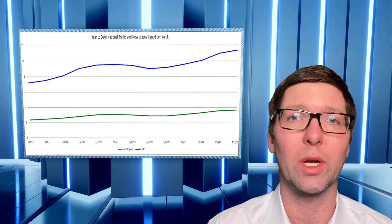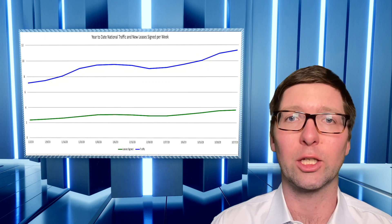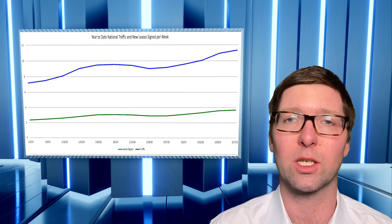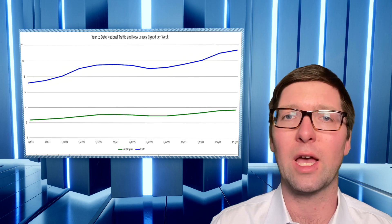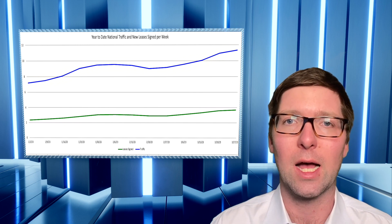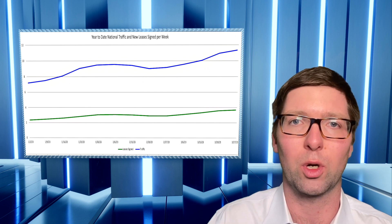We've got more than a million units under construction right now nationwide, so it's not just those Sunbelt markets. We are seeing supply pressure across the country, but it's most heavily concentrated in the Sunbelt — not as much in some of the Gateway markets and coastal markets that we've seen in years previous.